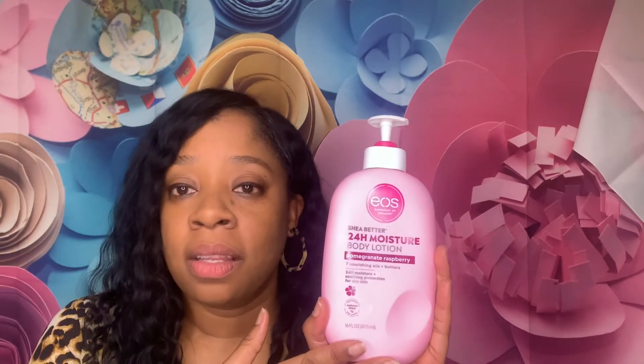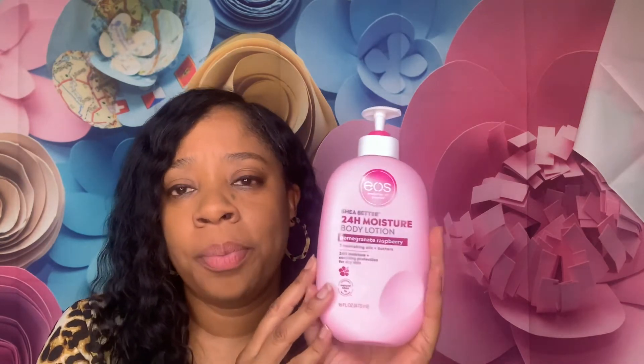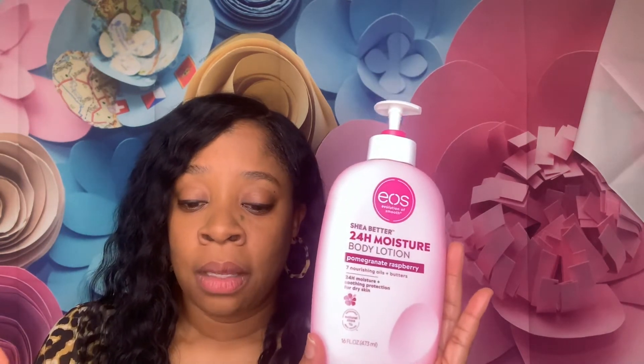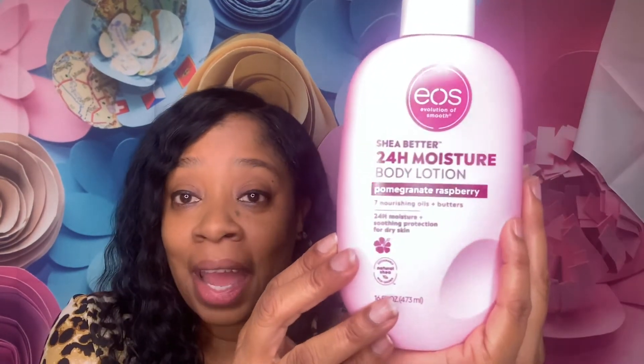You all need to pick this up. They do have other scents — I want to say maybe four others, but don't quote me, look it up. I know for sure one that my daughter had — it wasn't this one — but she said the one she has smells very good and it's lasting as well. So yes, pick this up at Target.